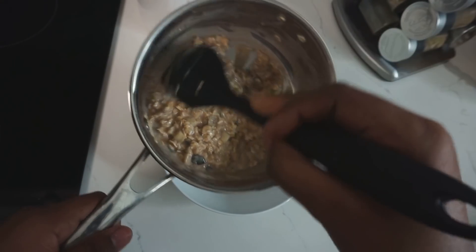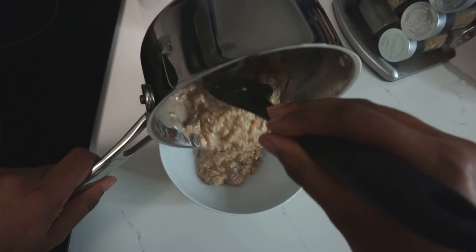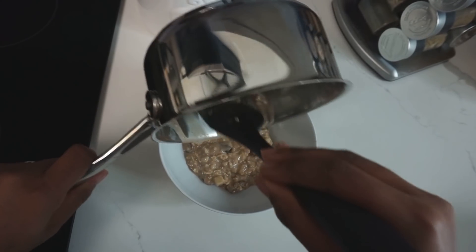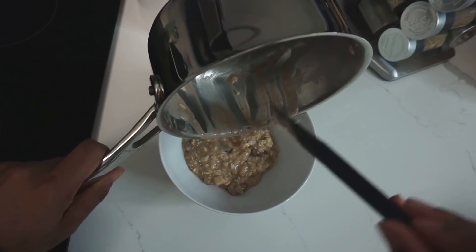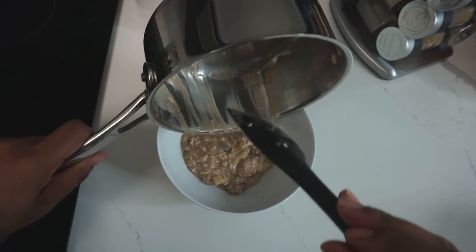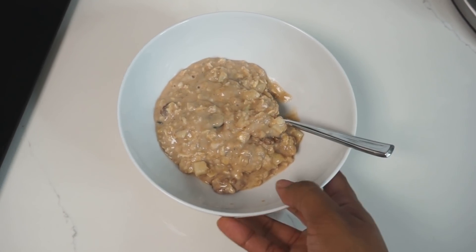So the oat bowl is all ready to transfer to the bowl. That was like two minutes and it smells so good — the cinnamon is so strong. I'm just so excited because I'm not normally a breakfast person and Daily Harvest has really helped me to kind of get my nutrients in without worrying about having to skip breakfast or not get enough vitamins. Let's eat.